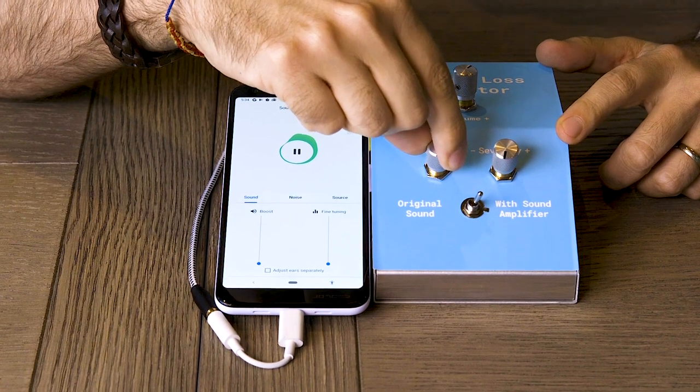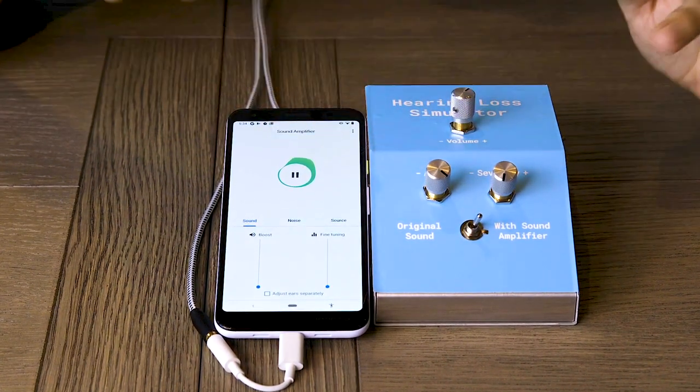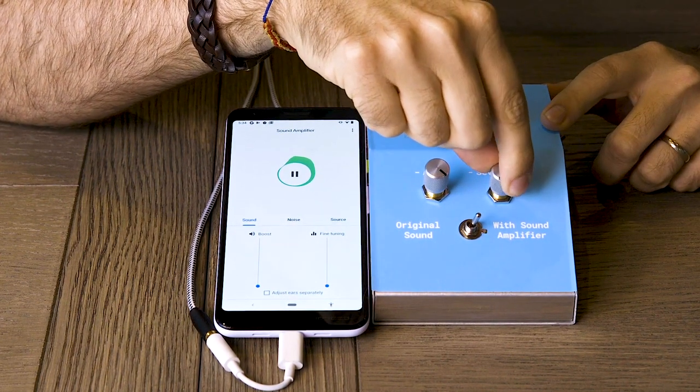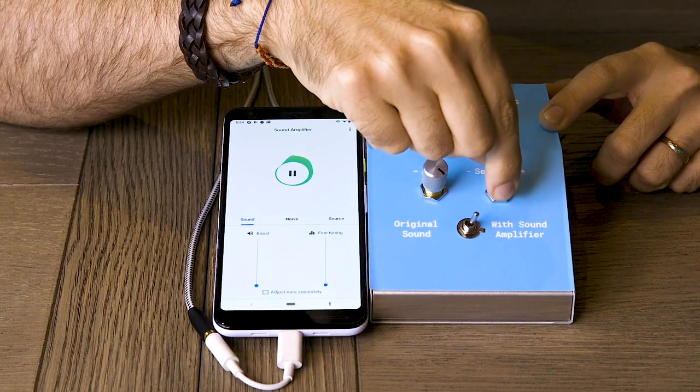I'm going to start increasing your age — now you are 75 years old and all the high frequencies have been removed. Now I'm going to start increasing your severity, which is actually making the hearing loss more obvious and more noticeable.